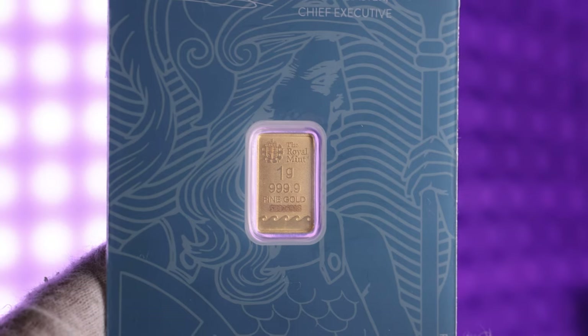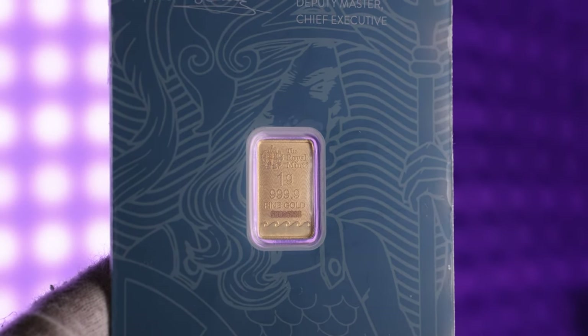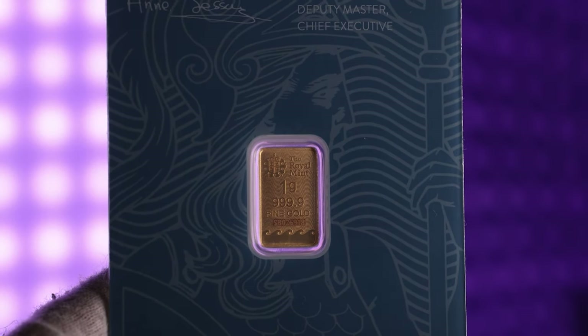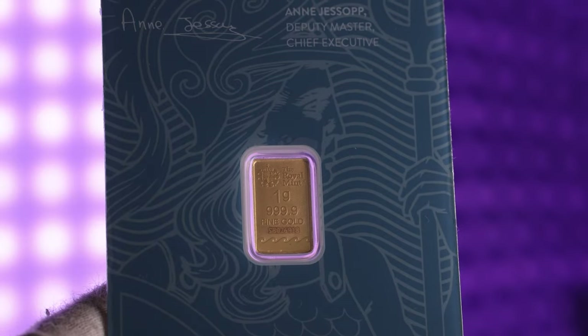The reverse of the bar features the Royal Mint logo with the weight, fineness, and a unique serial number displayed below the emblem. On the obverse of the bar, Lady Britannia is depicted holding her trident and shield, symbolising Britain's naval and military strength.